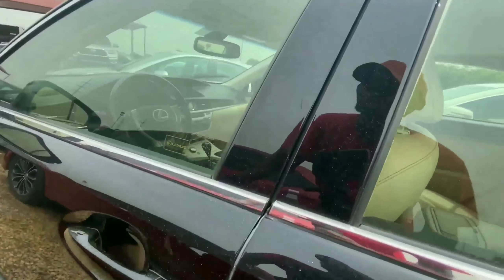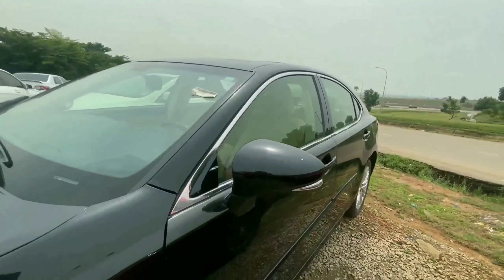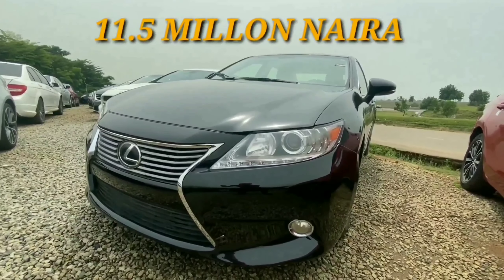Unfortunately, this vehicle is also locked, but I'll tell you the price anyway. Inside, I can see leather seats and it has many other advanced features, because this is a Lexus. This retails for 11.5 million.